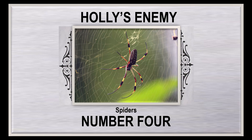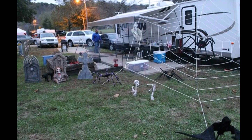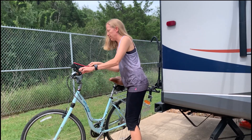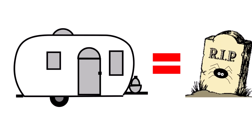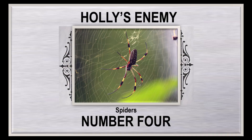Holly's enemy number four: spiders. Encounters with our eight-legged friends occur mainly outside. Prolific web builders, they can cover our bikes and trailer almost overnight. We simply use a brush to remove the webs and evict the occupants. Annoying, yes — but in my heart I know spiders are good bugs, so they are allowed to live outside. But death to all who enter my trailer.